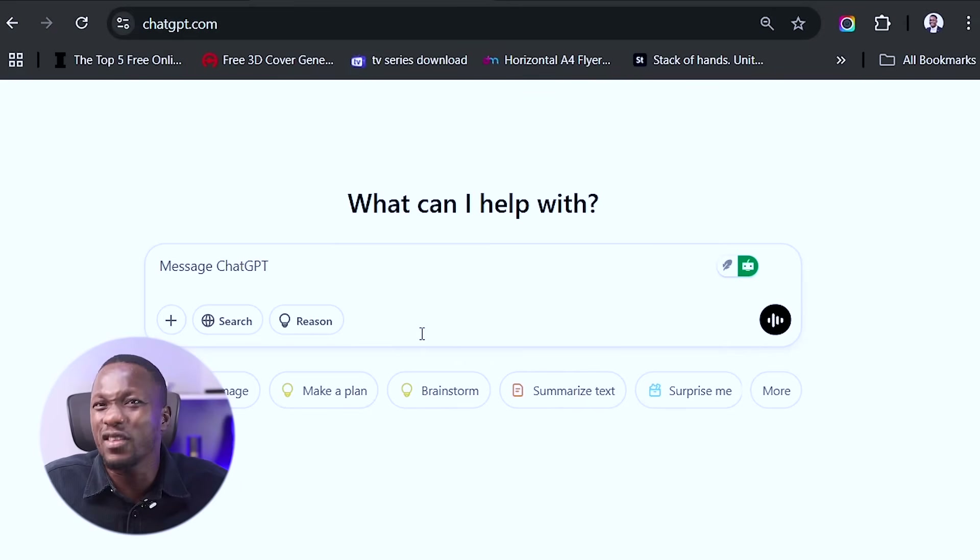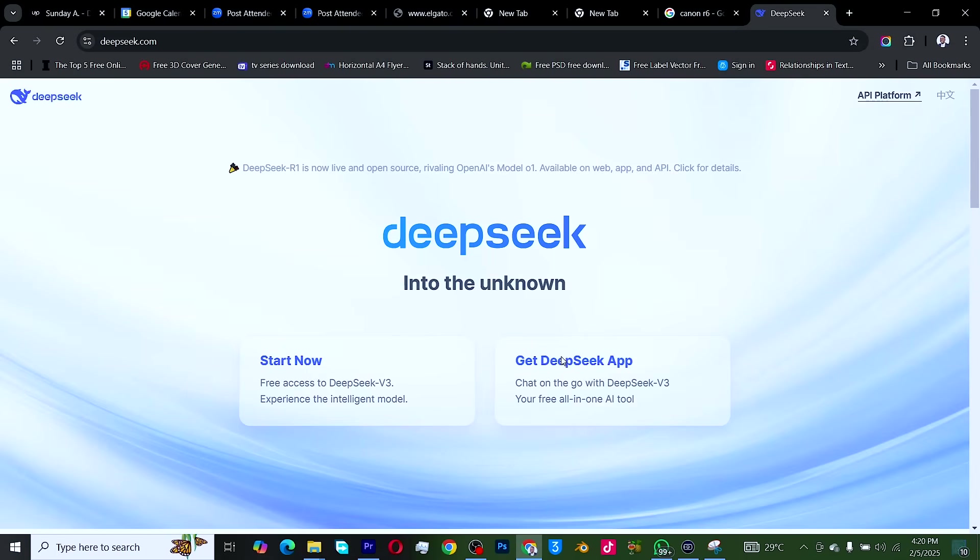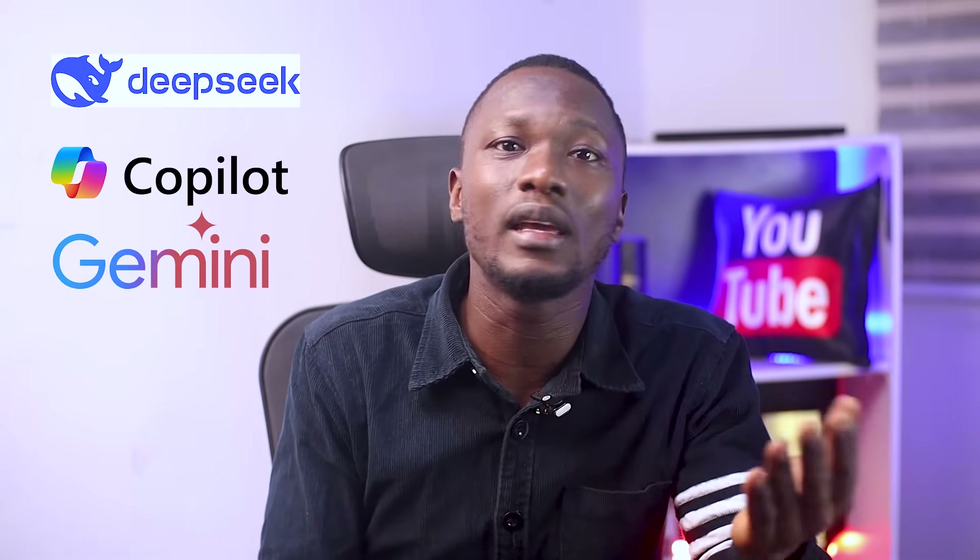Let's address the elephant in the room. Remember when everyone was freaking out that AI was coming to take our jobs? Well, turns out AI is our secret weapon for getting freelance and remote jobs. The good part is that some features that used to be premium on ChatGPT are now open to free users because of competition from platforms like DeepSeek. Also keep an eye on tools like DeepSeek, Copilot, Gemini — though I prefer Copilot, ChatGPT, and Claude.